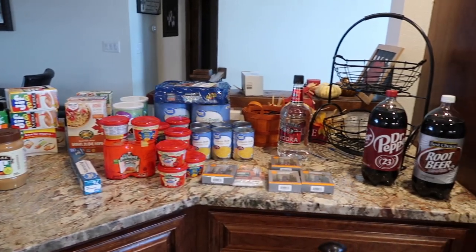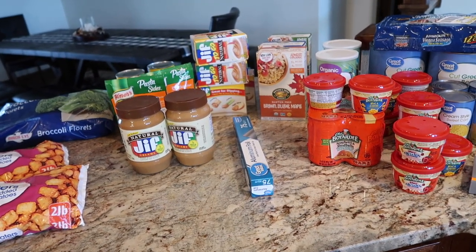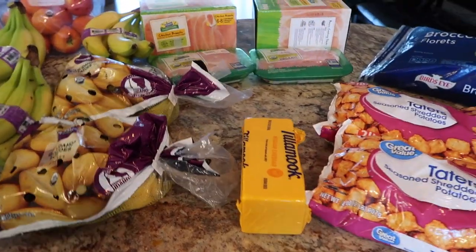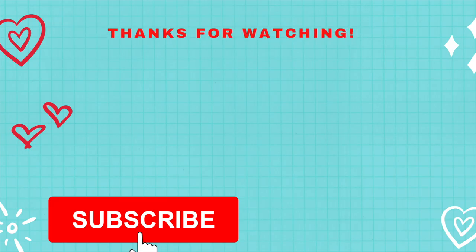I did fail to mention the Reynolds aluminum foil — I was getting low on that. I also failed to mention the block cheese. We enjoy grating our own cheese so we buy Tillamook; it's really good grated fresh. So guys that's it. I hope you enjoyed this video. If you did please give it a like, consider subscribing to our channel, and I'll see you in the next video.